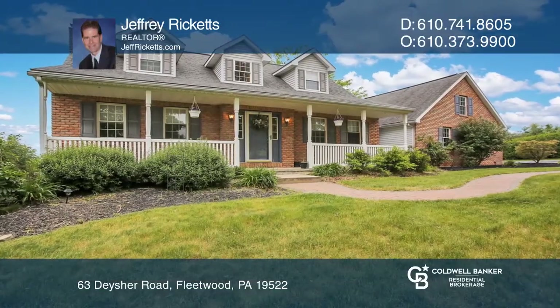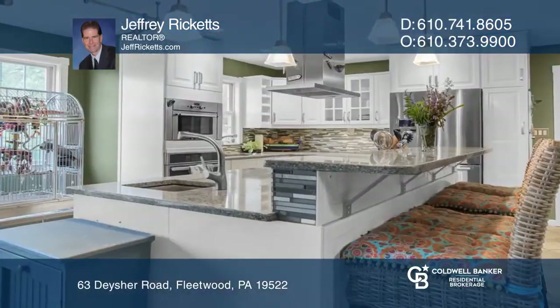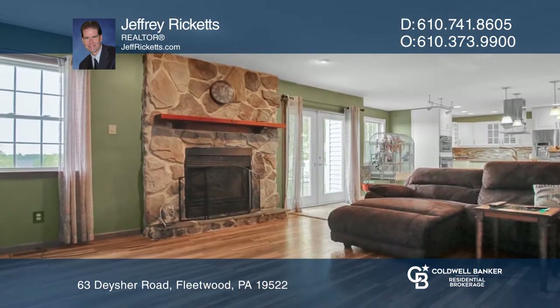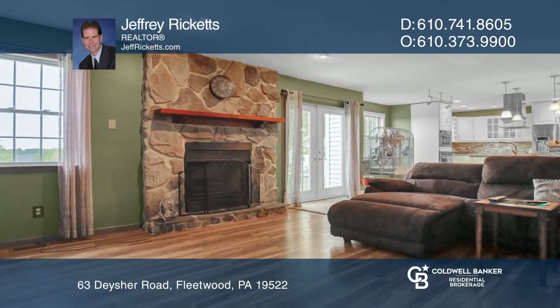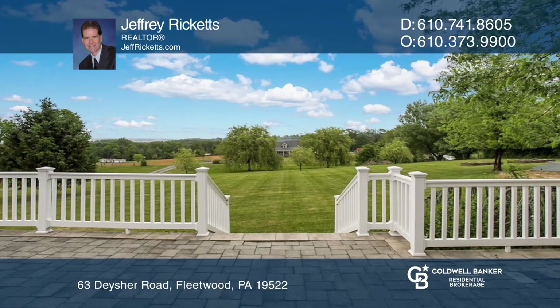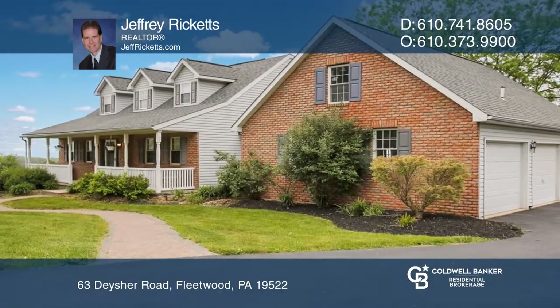This beautiful cape on a large 1.6 acre lot features a totally remodeled kitchen, a main floor bedroom or office, a large dining room, and a spacious family room with access to the paver patio with great views, a large shed, and a three-car garage.